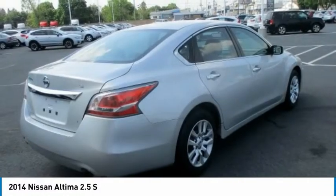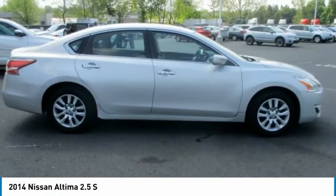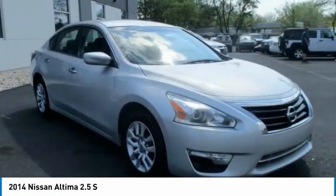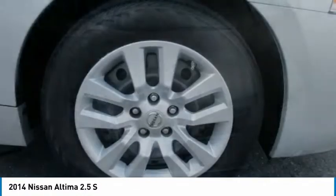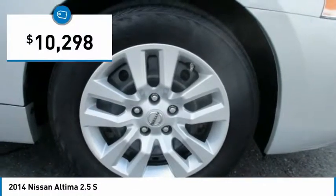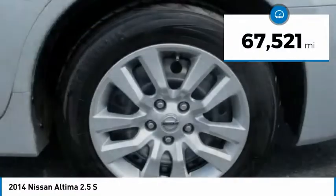Combine that with a powerful V6 or efficient four-cylinder engine, six standard airbags, and over 5,000 quality and performance tests, and you'll see the Nissan Altima is made to drive and built to last, priced below $15,000. This vehicle has less than 70,000 miles.